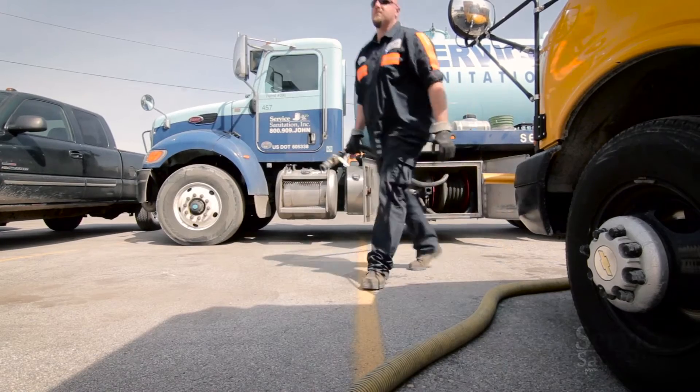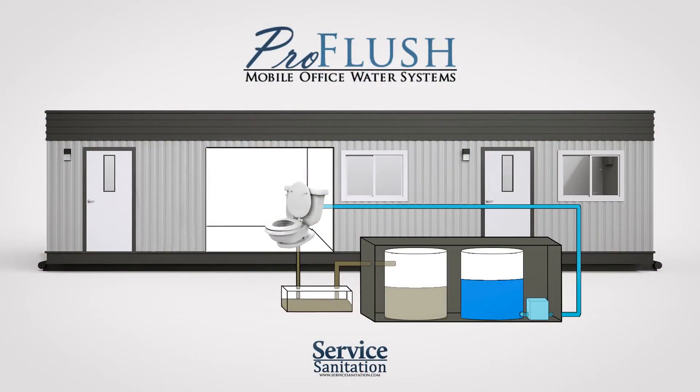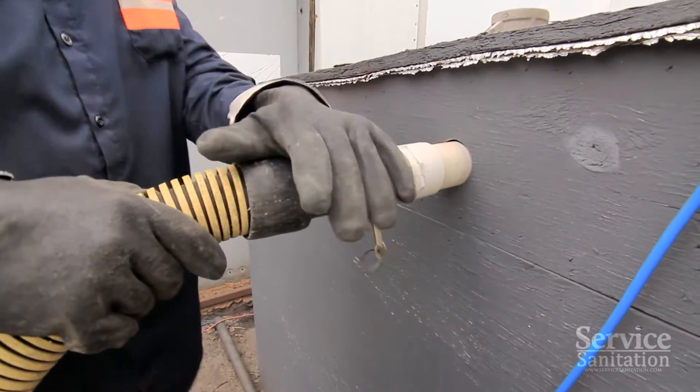The ProFlush water system is comprised of four unique elements: the fresh water supply tank, the water pump, the ejector pit, and the waste tank. Each of these items are carefully installed and monitored by our own in-house engineers to ensure your job site sanitation is handled in a safe and professional manner.